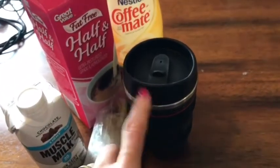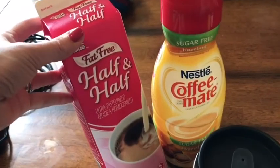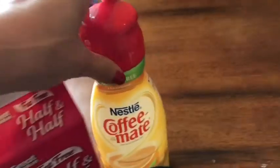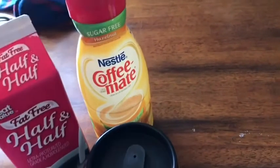Breakfast is going to be coffee — a zero point coffee because I'm using one tablespoon of fat free half and half for zero smart points, and one tablespoon of sugar free hazelnut creamer for zero smart points.